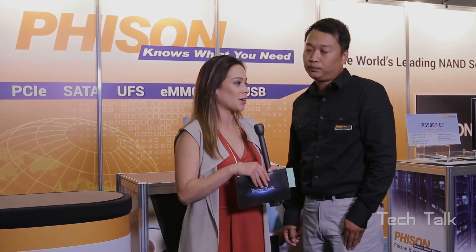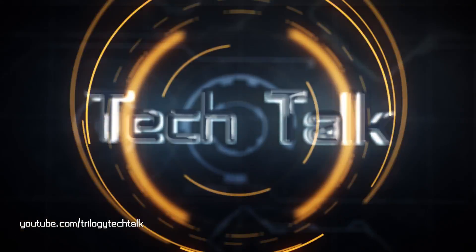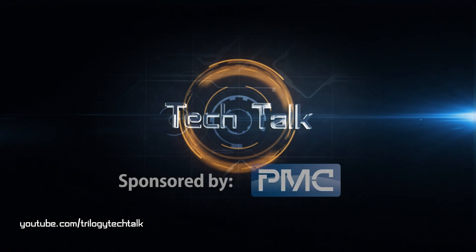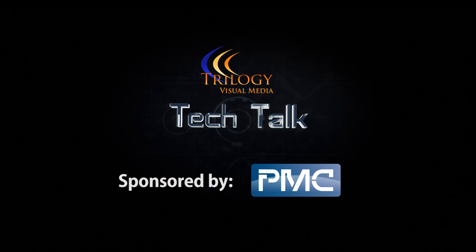Well, thank you so much Leo. We'll be right back.